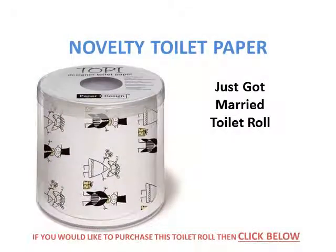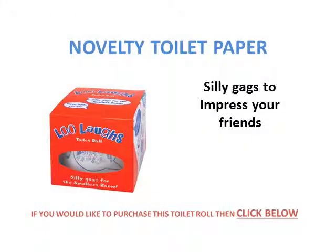Next you've got the Just Got Married toilet roll. This is the silly gags, funny jokes, and one-liner type toilet roll.